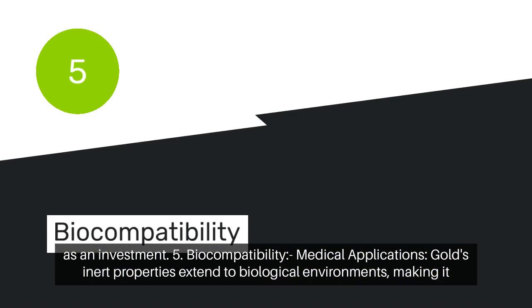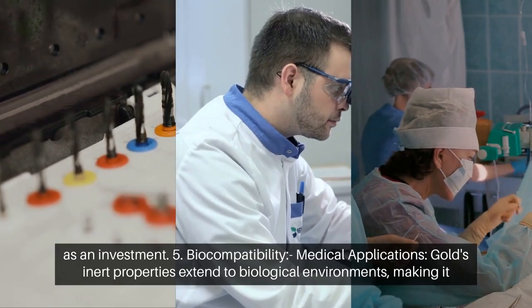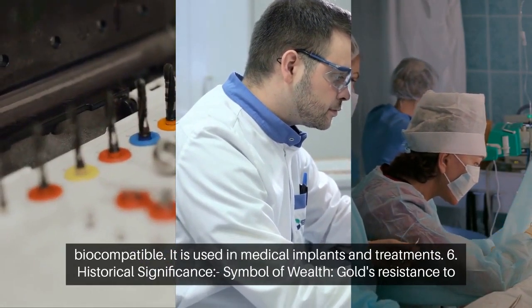Biocompatibility and medical applications. Gold's inert properties extend to biological environments, making it biocompatible. It is used in medical implants and treatments.